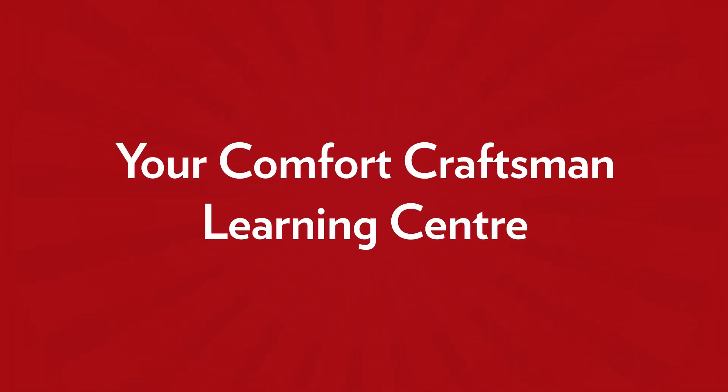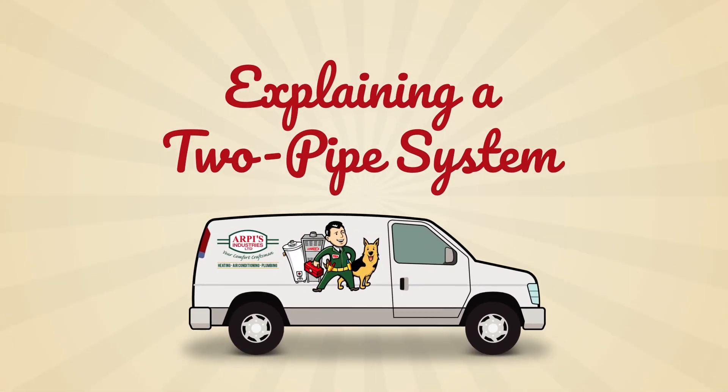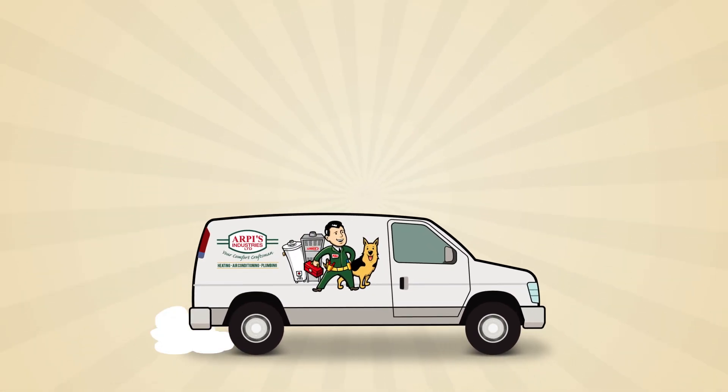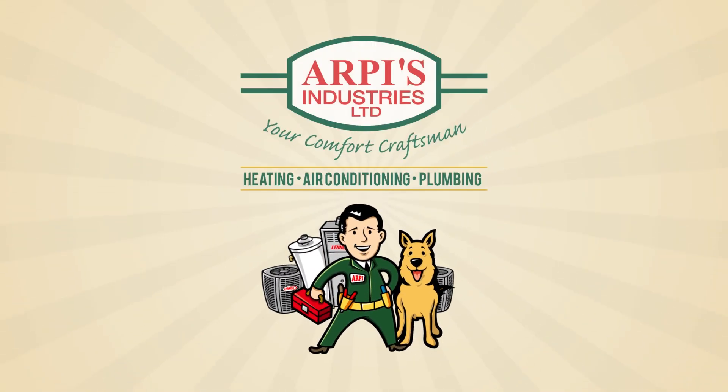Welcome to RP's, your comfort craftsman learning center. This channel and this video is dedicated to answering your questions about heating, cooling and plumbing. Hi everyone, this is Ruby and I'm here with Damien from RP's Heating, Air Conditioning and Plumbing, and we're going to talk about the two pipe system.